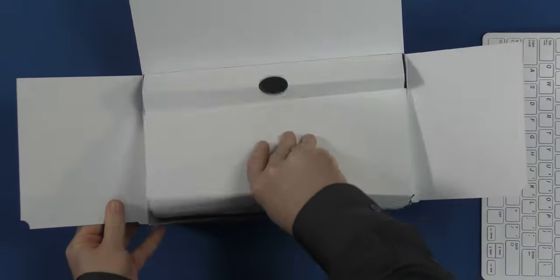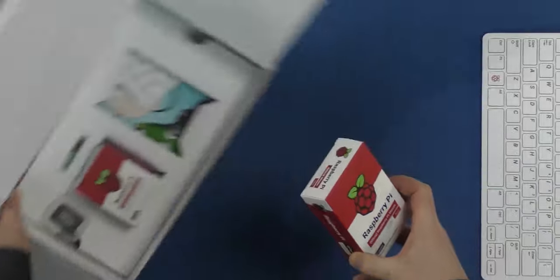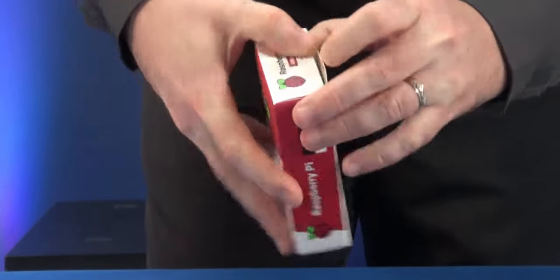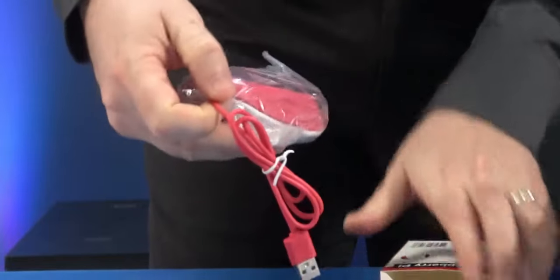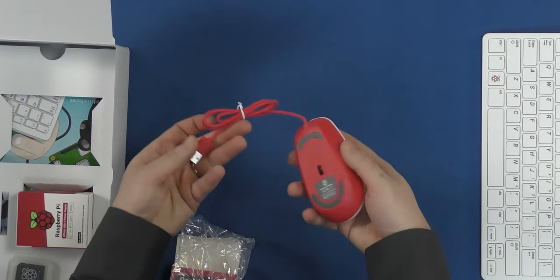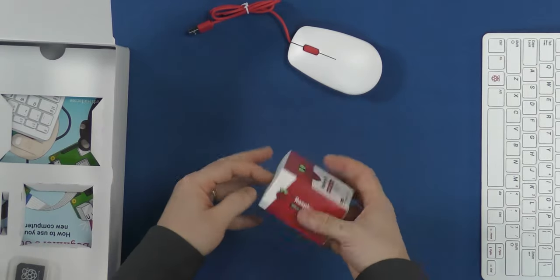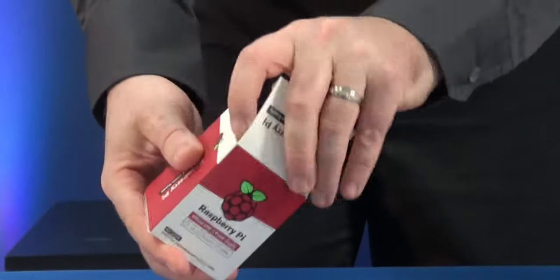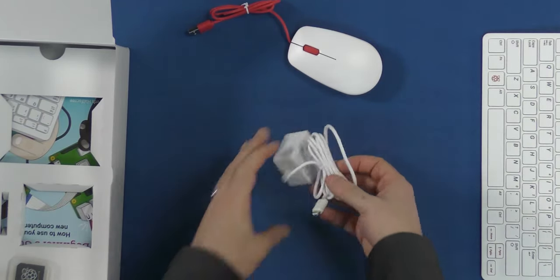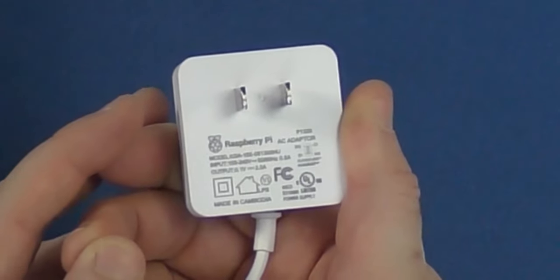This is the kit, so it comes with some extras to get you up and going. It comes with the official Raspberry Pi mouse — looks like a pretty generic cheap mouse; I wish it were wireless, that would have been better. It also came with the power supply — USB-C, 5.1 volts, 3 amps — which is going to power this thing.